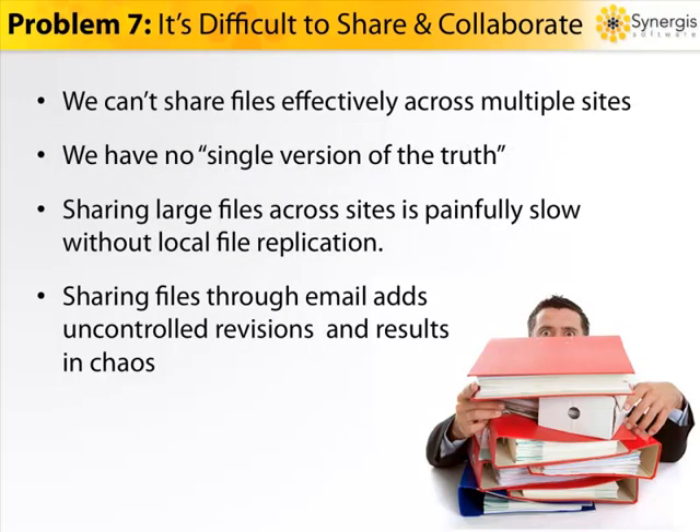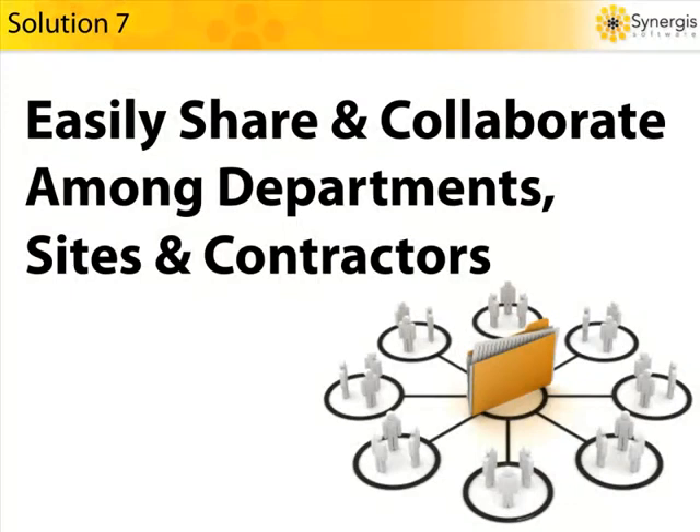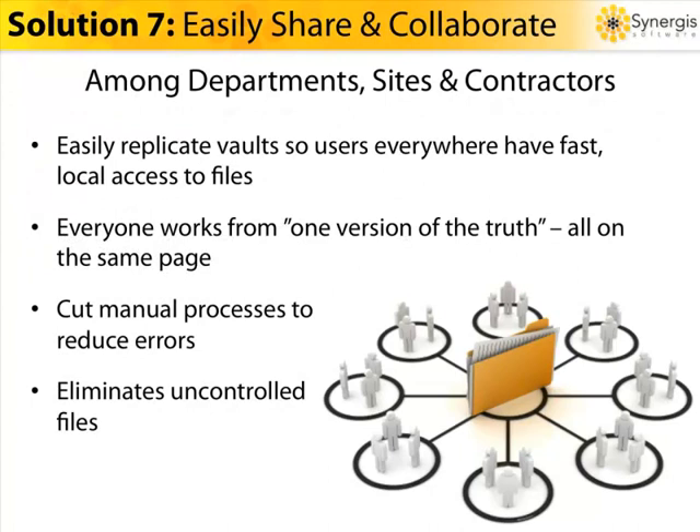If you're using Windows Explorer for file sharing and collaboration, you already know about this nightmare. There's no single version of the truth, so sharing is frustrating and time-consuming. And collaboration on large CAD or assembly files is painfully slow. Not to mention, using email for collaboration creates zero version control and complete chaos. The solution: create easily replicated data vaults to ensure users everywhere have fast local access to the documents they need to collaborate, ensure everyone is working from a single version of the truth, cut out manual file processes and reduce errors, take your documents out of the email version control nightmare, and free your people to be more creative and productive.